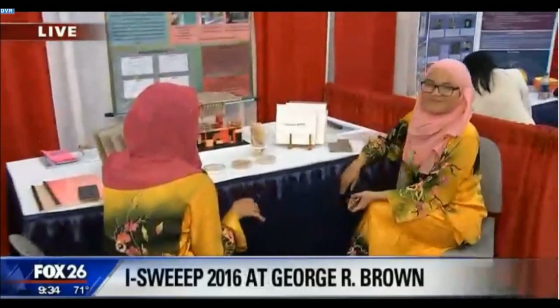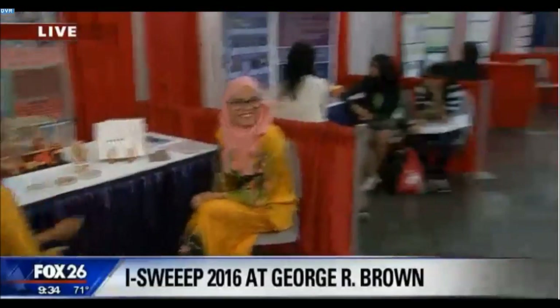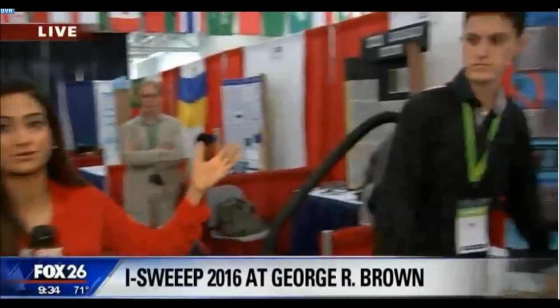Hey, good morning, guys. Y'all, this is so cool. I keep saying y'all, so for a lot of these international students it's like, wait, what did you just say? But we have people from all over the world. We have these beautiful ladies from Malaysia that are going to be representing as well, and we have some folks from Kosovo.